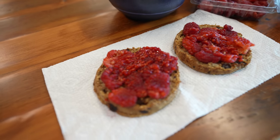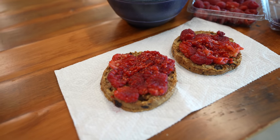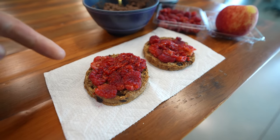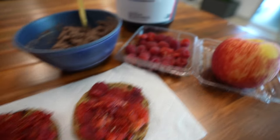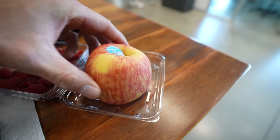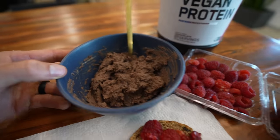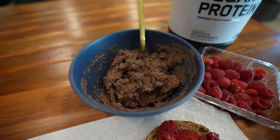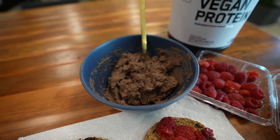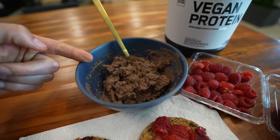Meal number three: an Ezekiel cinnamon raisin muffin that I toasted, topped with smashed raspberries — nature's freshest, simplest jelly. About 150 grams of raspberries total, a cold Honeycrisp apple — in my opinion the best apple and the best way to eat it — and two scoops of vegan plant-based chocolate protein powder mixed with a little water into a paste. The vegan protein powder mixes so well with water if you're craving that pasty sludge.